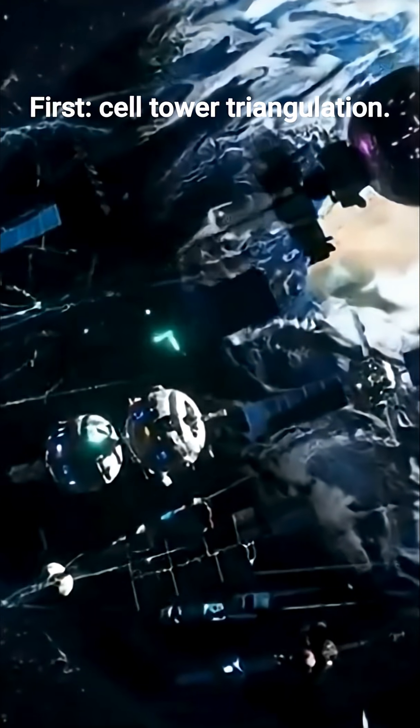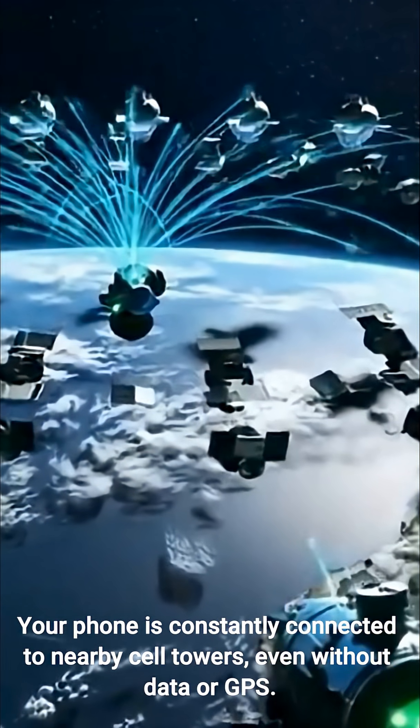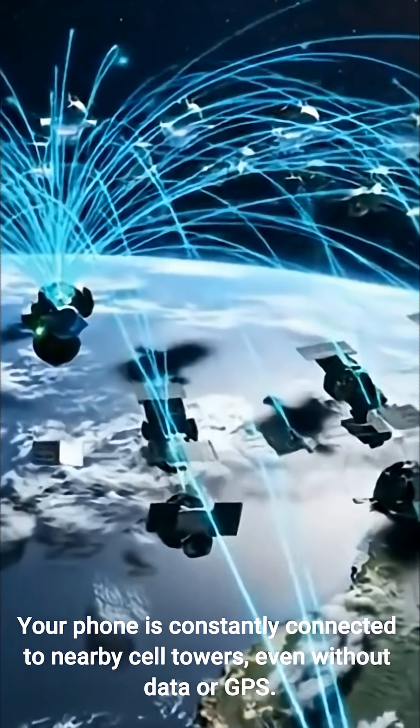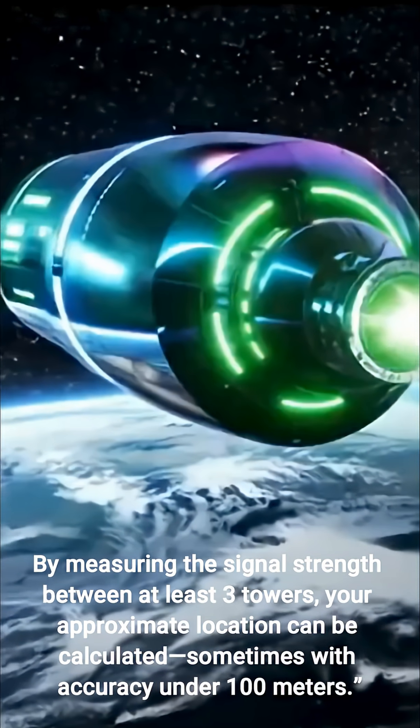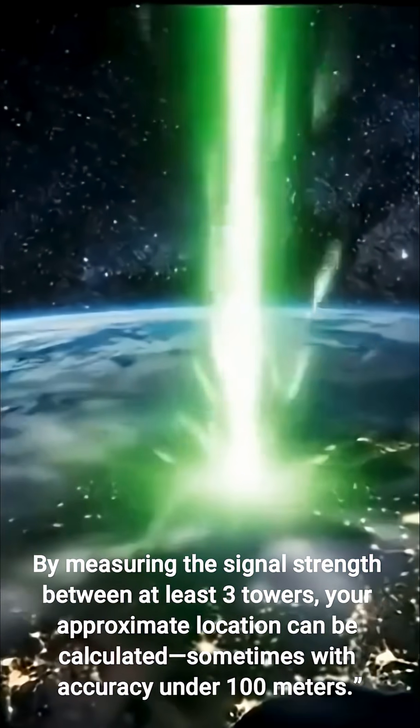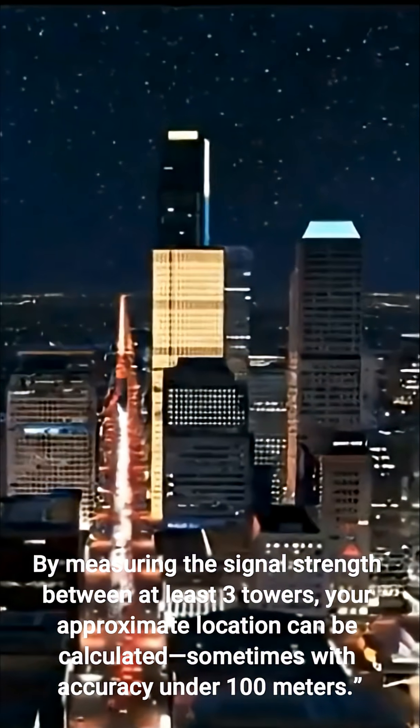First, cell tower triangulation. Your phone is constantly connected to nearby cell towers, even without data or GPS. By measuring the signal strength between at least three towers, your approximate location can be calculated, sometimes with accuracy under 100 meters.